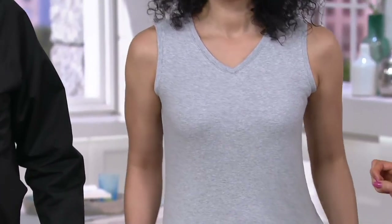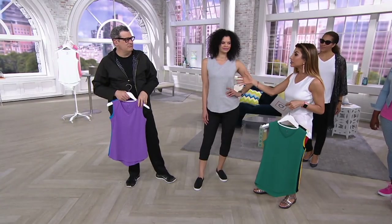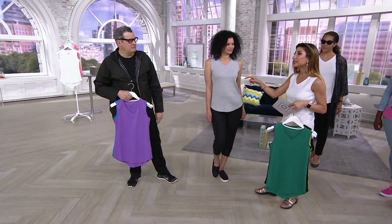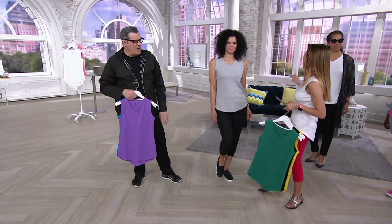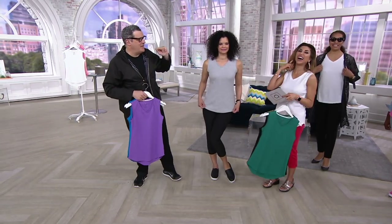6,000 orders placed. My producer Erica — I converted her to the dirty chai. Try it. So she's into her caffeine.